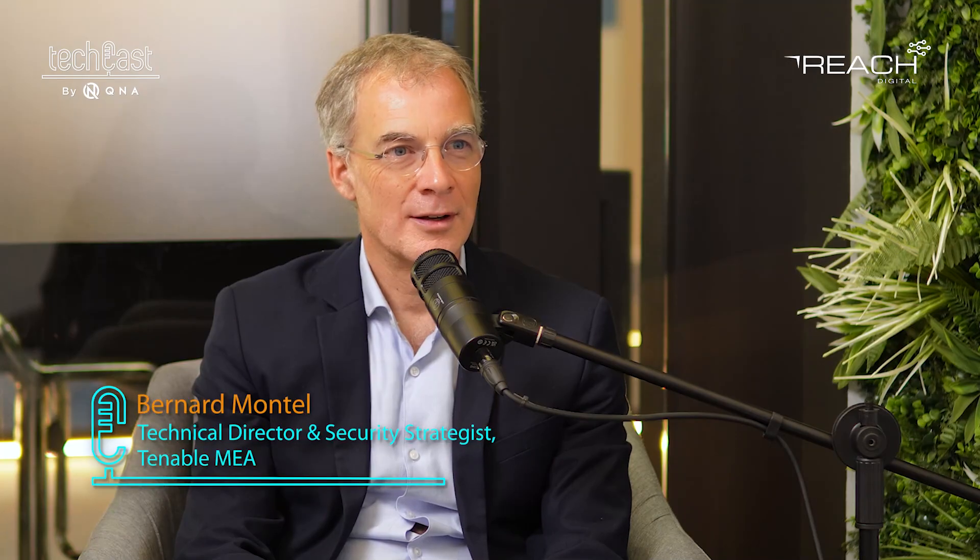Welcome to another edition of TechCast. Our guest today is Bernard Monta, Technical Director and Security Strategist at Tenable Mir. Welcome, Bernard. Thank you.